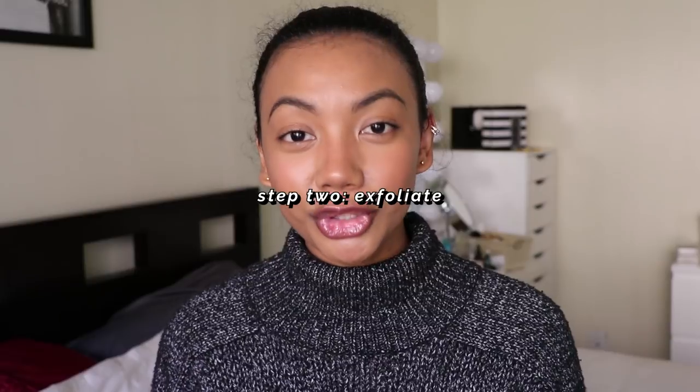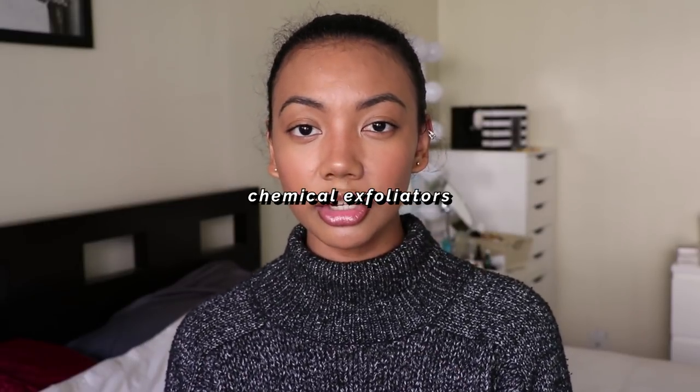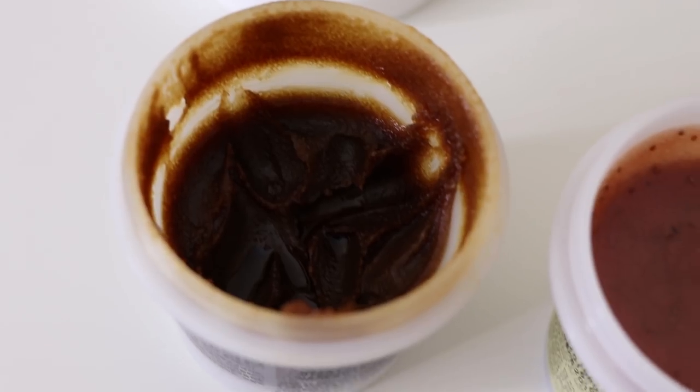Exfoliating is also super important, especially if your skin concerns include uneven skin tone, post-inflammatory hyperpigmentation, dullness, or fine lines. There are two types of exfoliators: physical and chemical. Physical exfoliators like sugar scrubs or facial brushes remove dead skin cells mechanically, but most people with sensitive skin find them too harsh. I personally get much better results from chemical exfoliators.